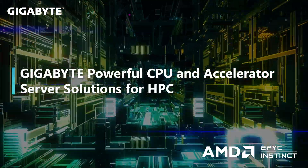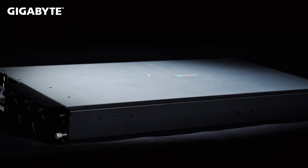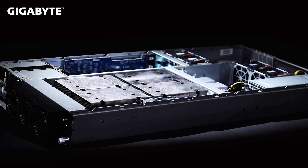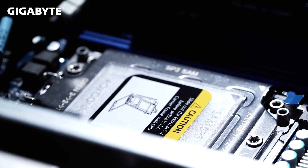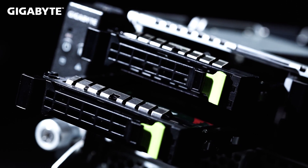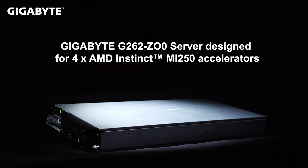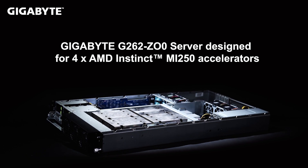Hi, I'm Liam and I'm part of the Gigabyte Marketing Team for Enterprise Products. Today I'll walk you through some of our HPC solutions using the powerful AMD EPYC processor with PCIe cards like the AMD Instinct MI100 and the newly unveiled OAM form factor AMD Instinct MI250 for exascale computing.